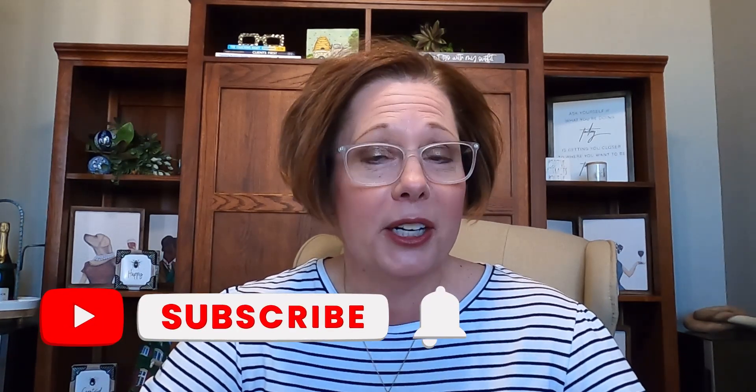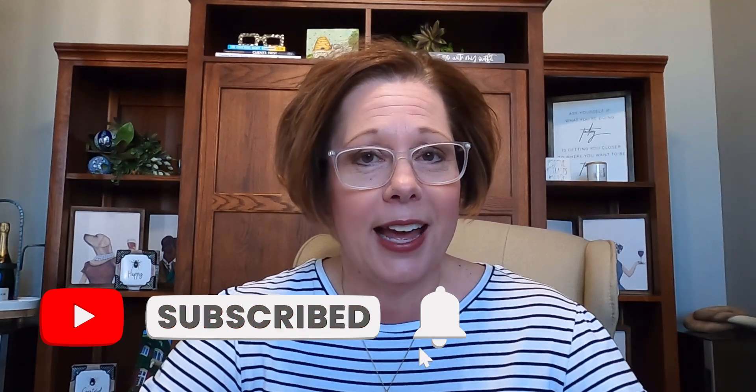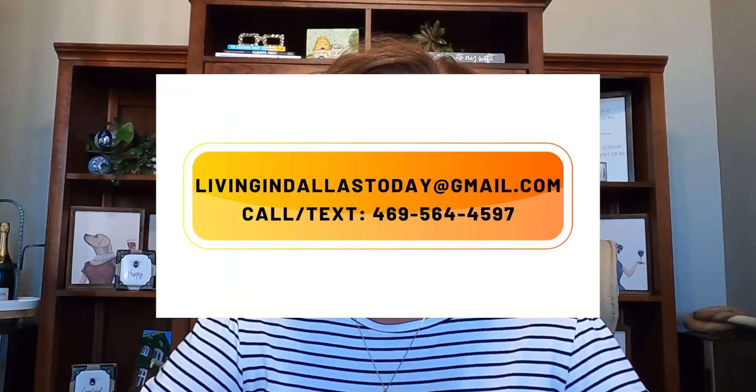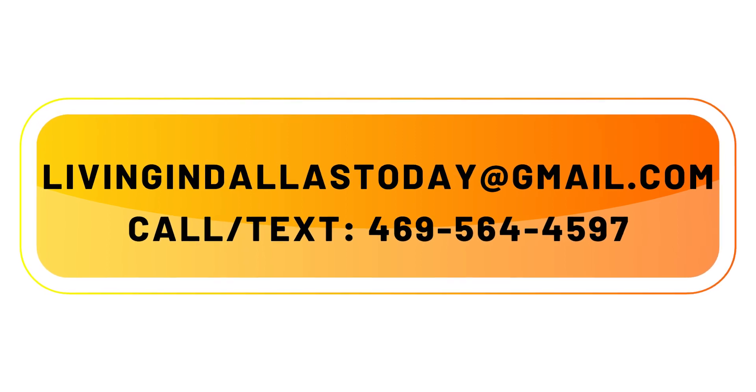What we really do primarily is help people like yourself that are relocating to Dallas, and we love our job. We love working with you and answering those questions. While you're here, make sure you subscribe to the channel and ring the bell so you're notified every time we add a new Deal of the Week. We would love for you to reach out via call, text, or email so that we can help you in your relocation to Dallas.